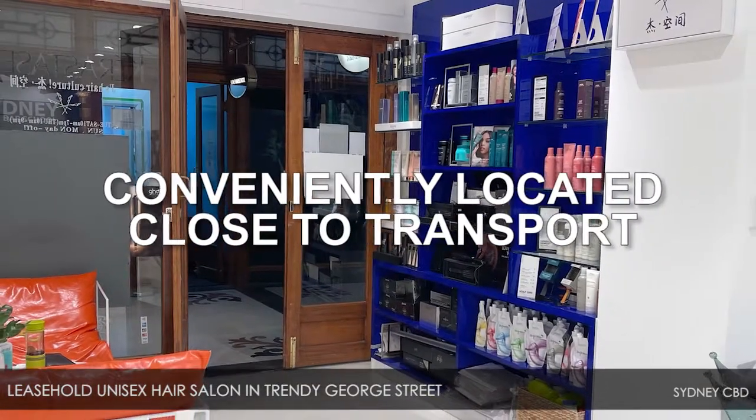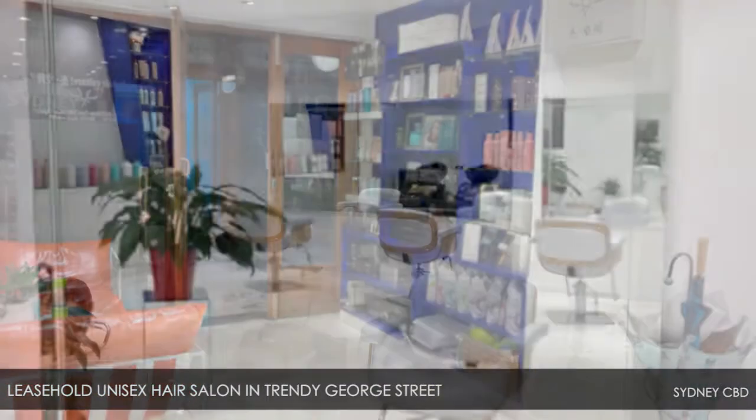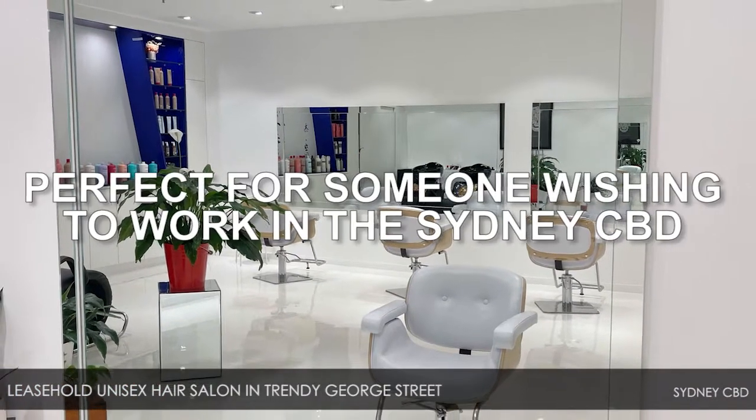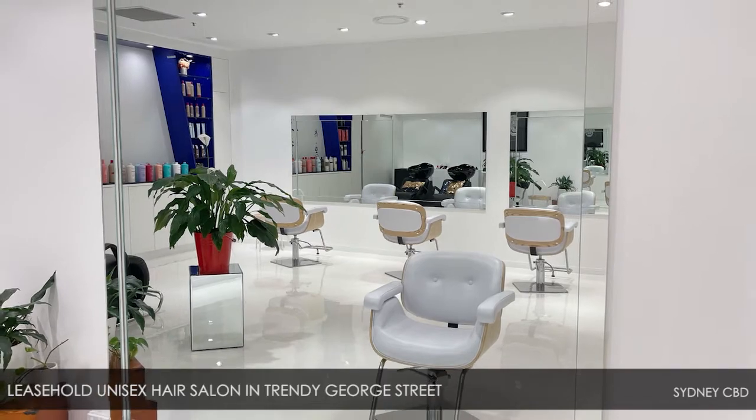Conveniently located close to transport, the sale includes all equipment and hair products. Perfect for someone wishing to work in the Sydney CBD, this gorgeous salon is a must-see.